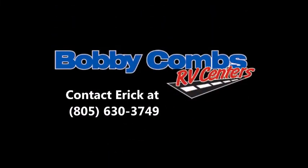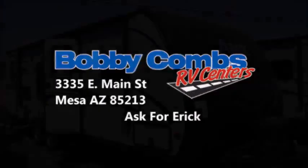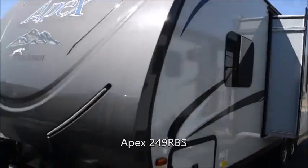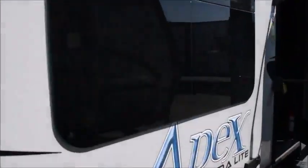Hello everyone, this is Eric with Bobby Combs RV Center. Today I want to give you guys a quick look at the Apex 249 RBS with a welded aluminum frame, vacuum bonded walls, roof and floor, power awning, and frameless tinted windows.